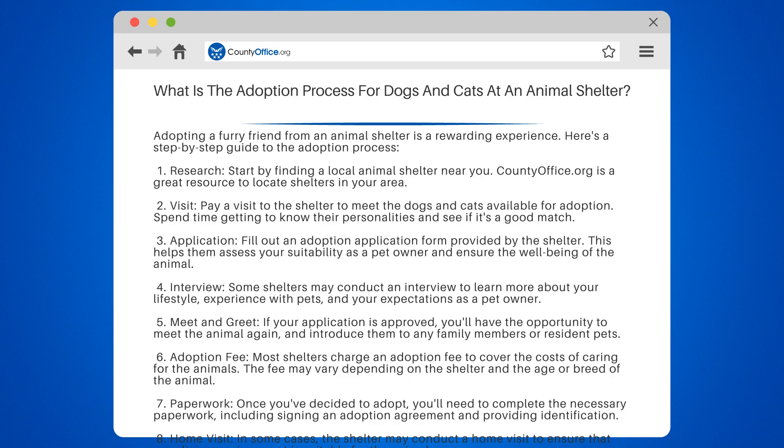Remember, adopting a pet is a lifelong commitment. Make sure you're ready for the responsibility and provide a loving and caring home for your new companion.